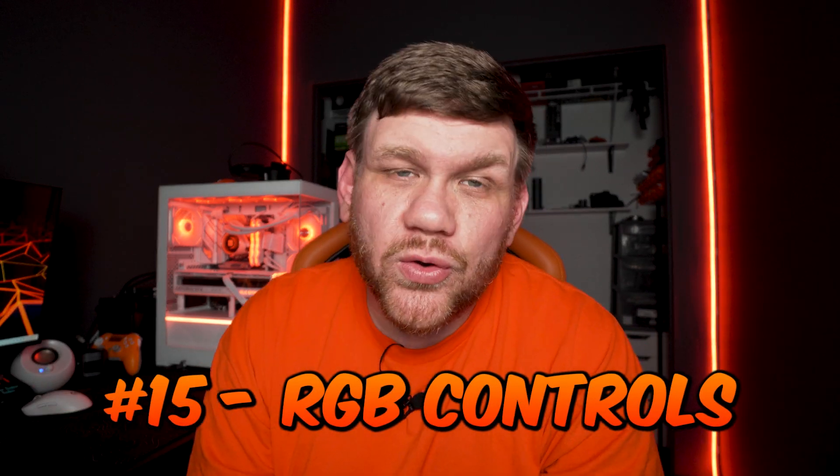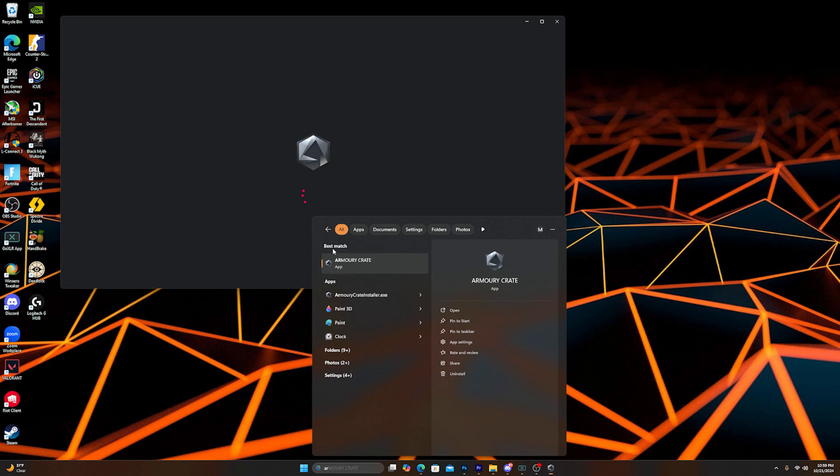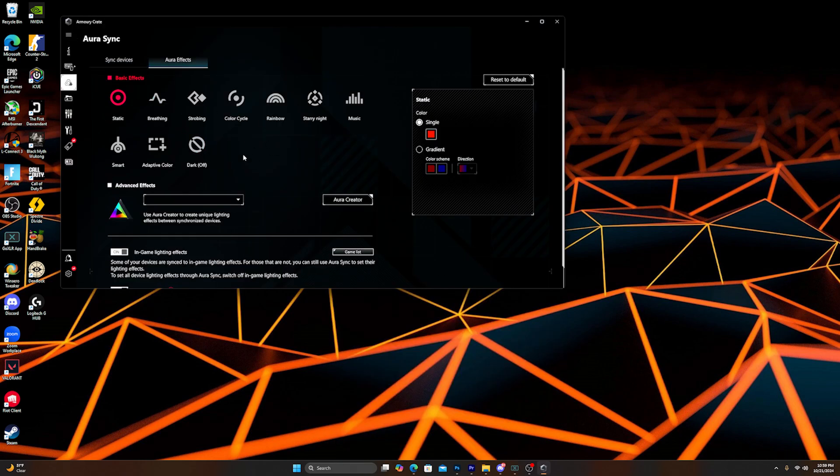Mistake number fifteen is controlling your RGB and changing the lights. If your motherboard supports it, download the RGB software from your motherboard manufacturer's website — whether it's ASUS, MSI, ASRock, or whatever brand you have. You should be able to change the lighting if the fans are set up properly. Otherwise you may not be able to change colors unless your fans come with a remote, you buy an adapter, or your case lets you use the reset button to cycle fan colors.